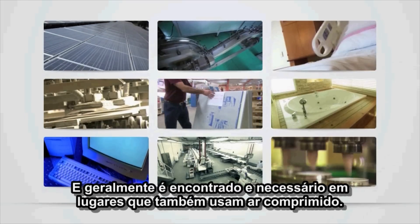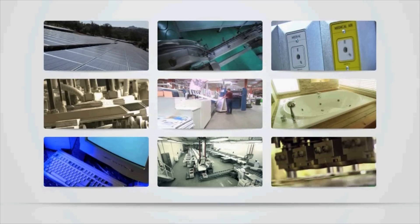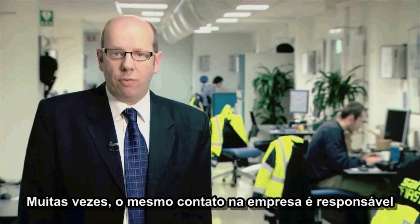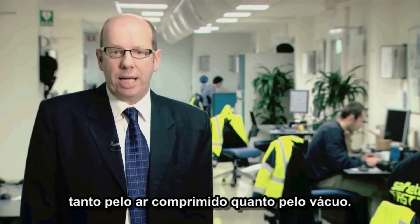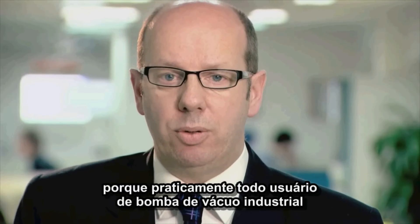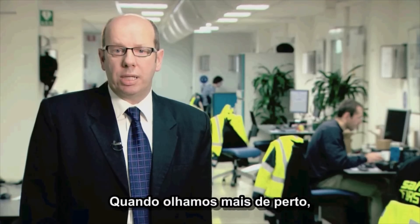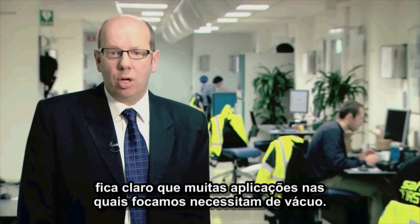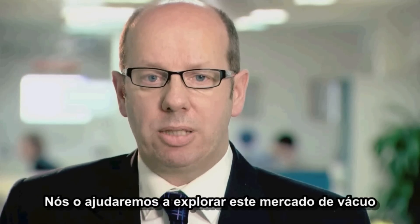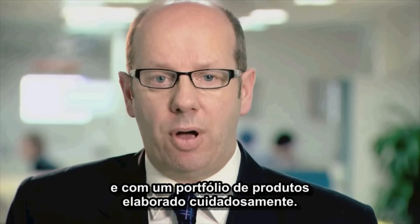Vacuum is everywhere. And very often, it's found and needed in places that also use compressed air. This offers some great business opportunities. Many of our customers for compressed air also buy vacuum pumps. Often the same contact person is responsible for both compressed air and vacuum. And this synergy can work in both directions, because virtually every industrial vacuum pump user I have ever visited has a compressor — and I've visited thousands. When we look more closely, it's clear that many of the applications we focus upon also need vacuum, meaning the additional sales effort to sell vacuum is minimal. We will help you explore this vacuum market with a growing team of people within Atlas Copco to support you, and with a carefully crafted portfolio of products.